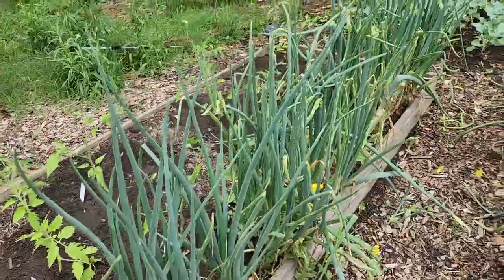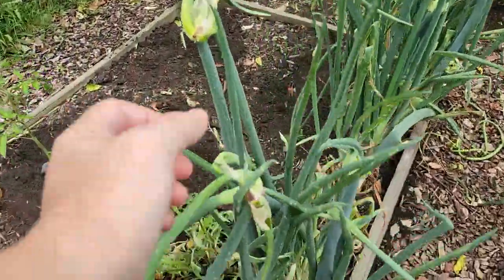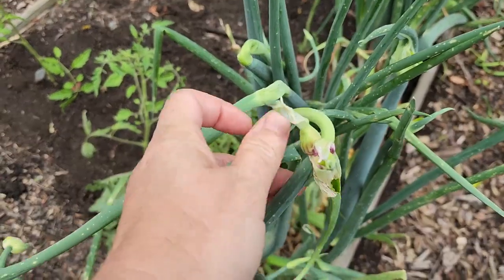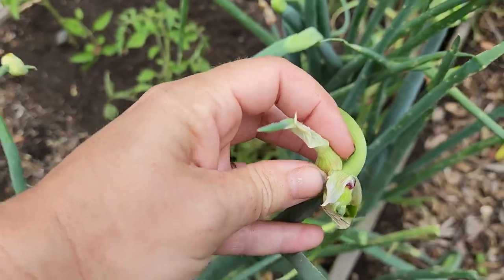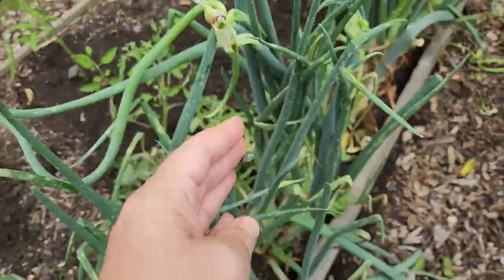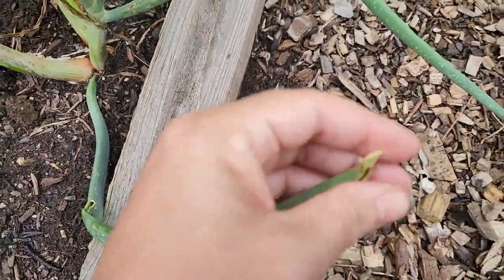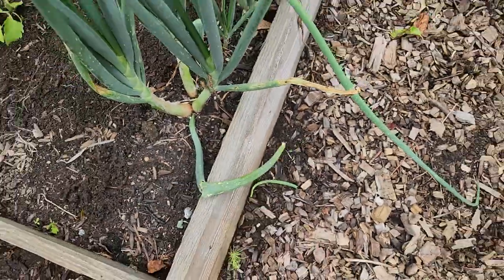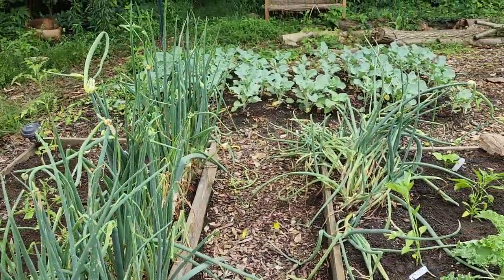The Egyptian walking onions I got from my mom are already starting to walk. They form these heavy nodes - the bulbils get so heavy that they drop down. This one already dropped down and touched the ground, and I ripped it off to give to a friend. One of the things I love about walking onions is you can share them.